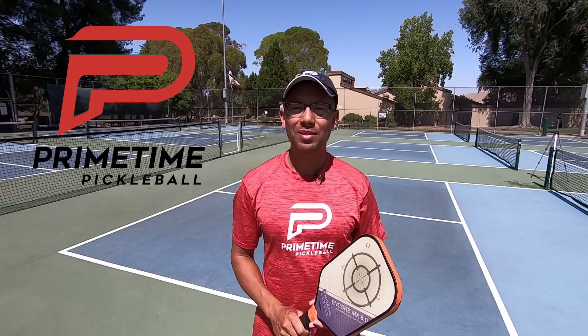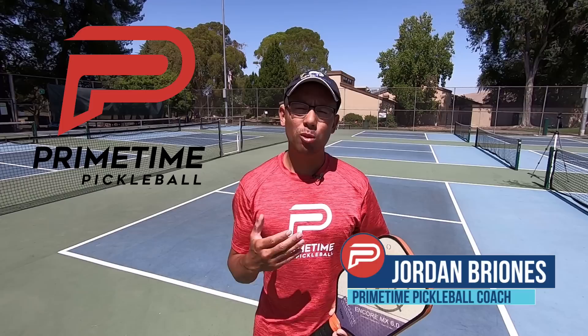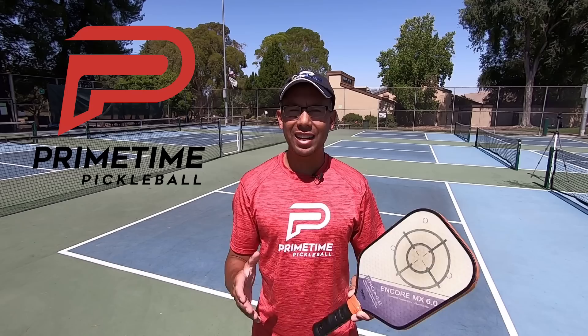Hi, welcome to Primetime Pickleball. My name is Jordan Briones and in this video we're going to go over some tips that are going to help you stay in the point longer and in turn will help you win more points. Without any further ado, let's jump right in.